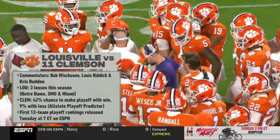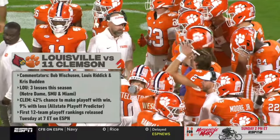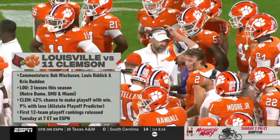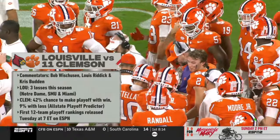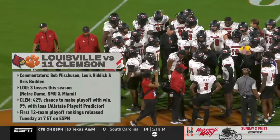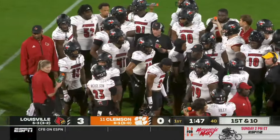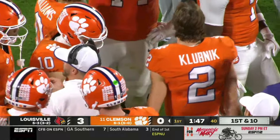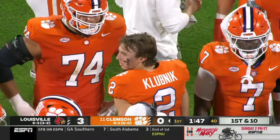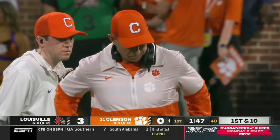Clemson and Louisville — Bob Oshusen, Louis Riddick, and Chris Budden. Louisville with three losses this season, all to teams that were ranked at the time they lost to them, all in close games. They're in another close one to start — 3-0 with the lead on Clemson. Clemson needs this win: 42% chance to make the playoff with it, and all the way down to single digits according to our All-State playoff predictor were they to lose it. We're constantly running simulations based on the outcomes of games throughout the night.